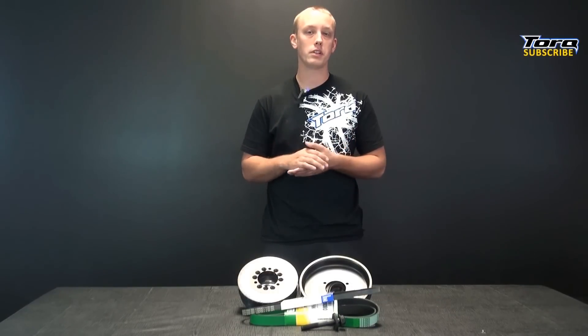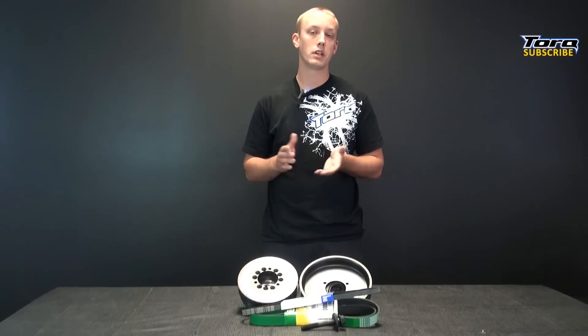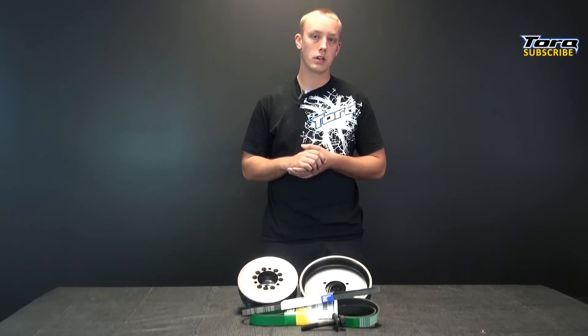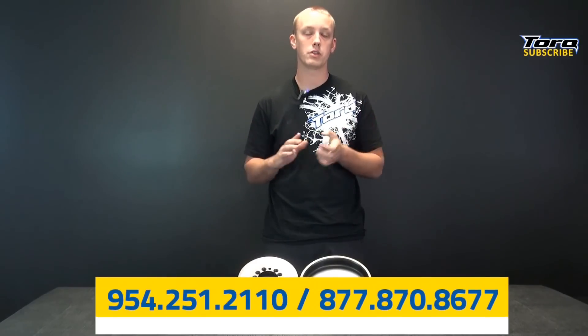The installation is a fairly simple bolt-on that you and your buddies can do in a few hours. If you don't think you have the mechanical skills to get the job done, then I would leave this one up to the professionals, or give us a call at the number below and schedule your appointment today.